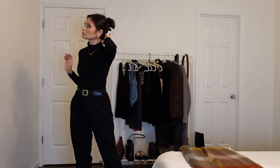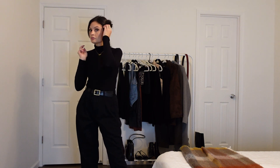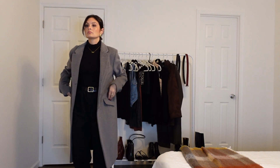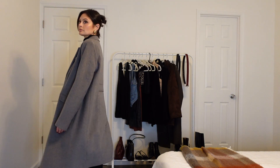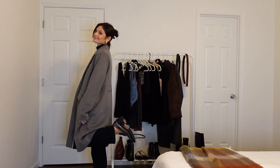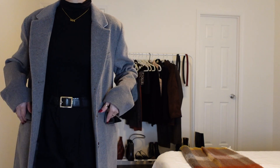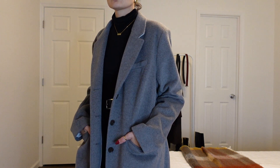Next, we're just switching up the belt, which gives such a subtle change but really makes a difference. This is very dark academia, Parisian and New York styled. And here we have a wool coat — one of my favorite wool coats. The oversized style and length of it is perfect, and paired with this it just gives a very chic but cozy look.